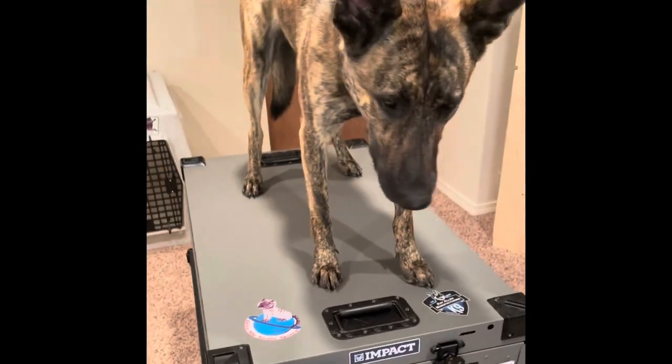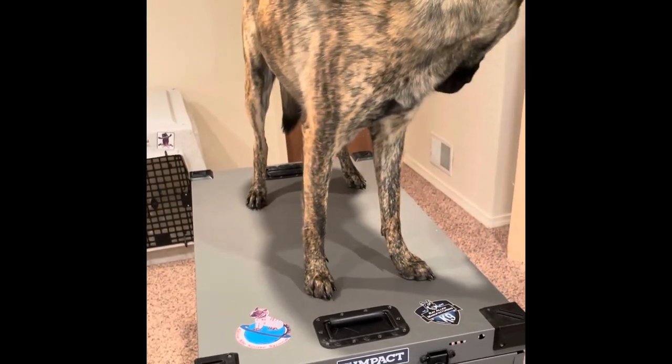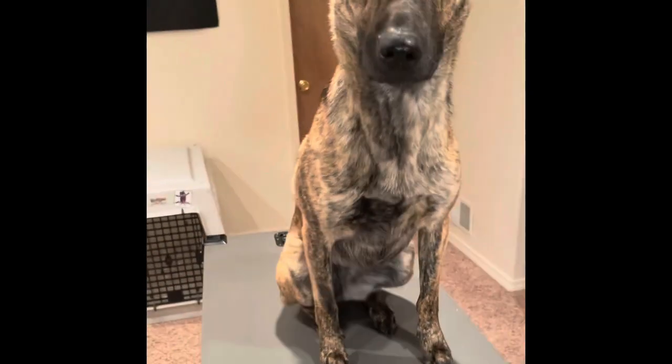It has great ventilation with all these perforations in it, so it's obviously very strong — strong enough for me to sit on it and for her to stand on it.